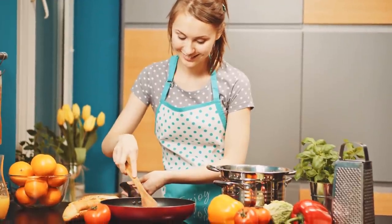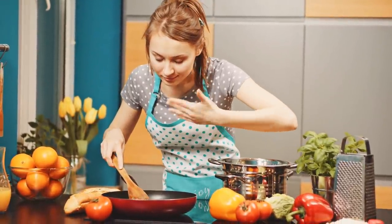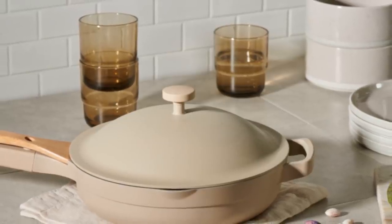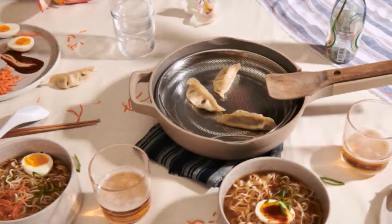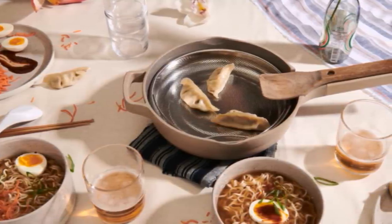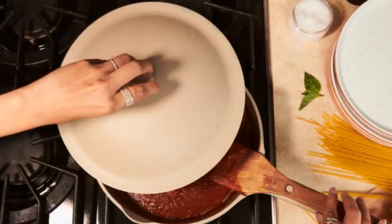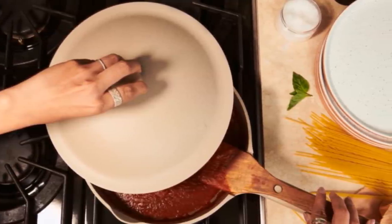Number 6: Love trying out new recipes but tend to run into trouble every time they mention a type of pan or skillet that you don't own? You can get rid of this problem altogether by buying an always pan. The always pan is a frying pan, sauté pan, steamer, skillet, saucer, saucepan, and nonstick pan all in one. This way, even if you want to try out a new recipe, you don't have to go all out and buy a new pan to cook it in.